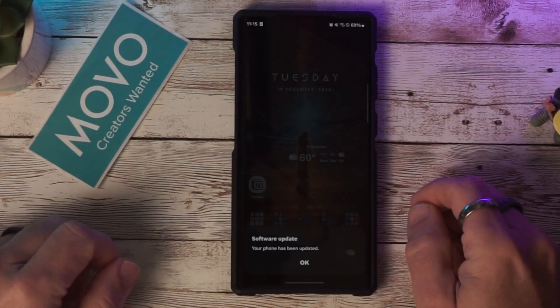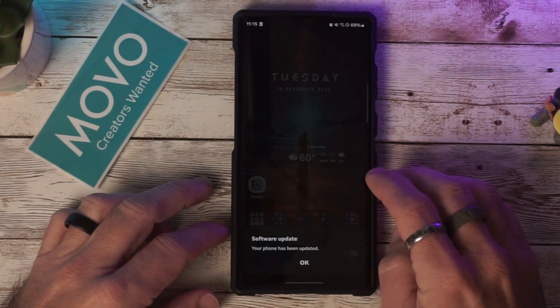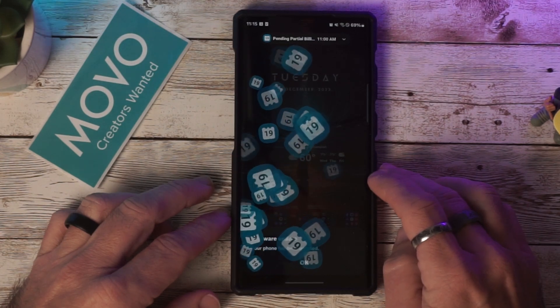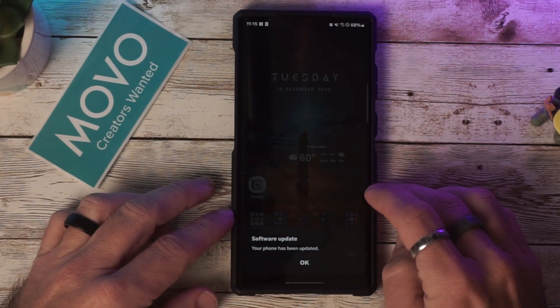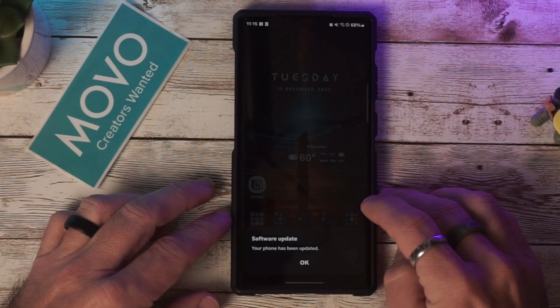Hey, what's going on everybody, welcome back to the channel. I just recently got the latest update for the Galaxy S23 Ultra, so I wanted to make a quick video going over how to install it and what features it brings. It does bring the December security patch, so let's go ahead and take a look.